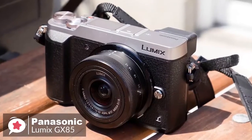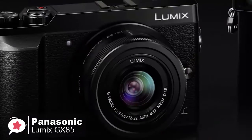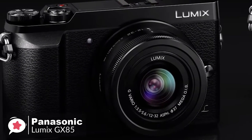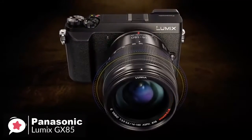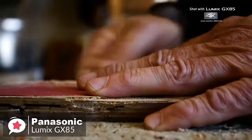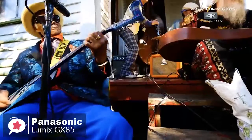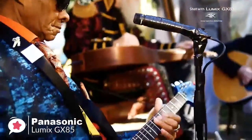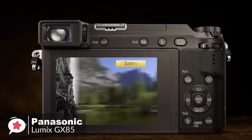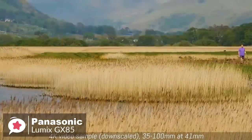The camera measures 4.8 by 2.8 by 1.7 inches and weighs 426 grams before you mount a lens. The Lumix GX85 includes a 12 to 32mm kit lens, which is a 24 to 64mm equivalent — wide to short tele — to pair well with the compact camera body. Plus, with multiple lens choices you can expand your creative possibilities with 27 lens options, the most of any mirrorless camera system available today.